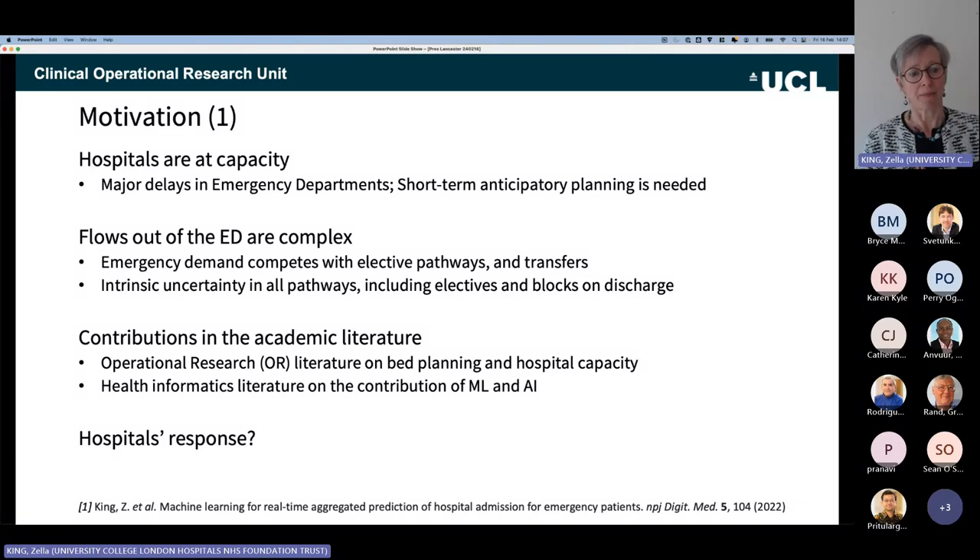In the operational research literature, OR scholars are drawn to this kind of problem because it's interconnected and complex, but almost by necessity they have to make simplifications to make it tractable. On the other side, you've got the machine learning and health informatics literature, which is immersed in the data and the potential of machine learning. But if you look at hospitals' actual short-term anticipatory planning, they're not really deploying much of either of those approaches.